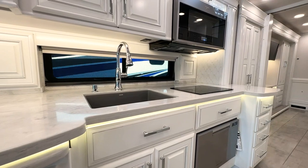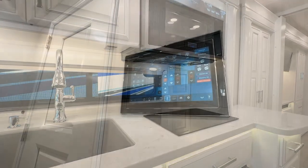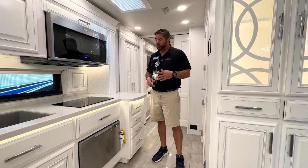High-end Corian countertops. And this is an all-electric coach, so you've got the true induction stovetop. This is going to be on an aqua-hot system, whether plugged into electricity or if you want a dry camp.